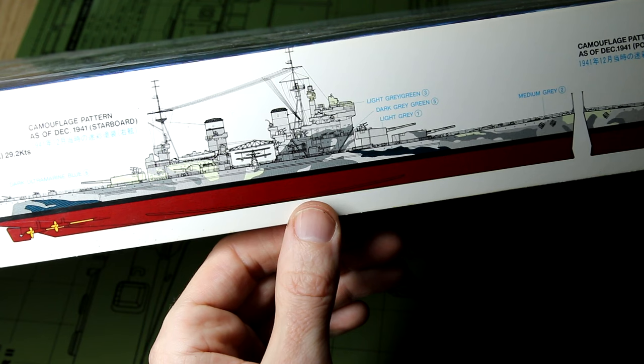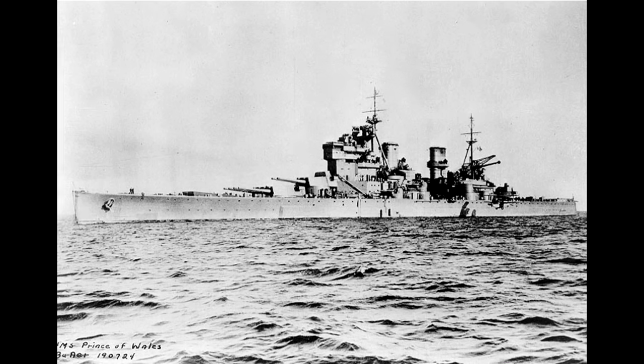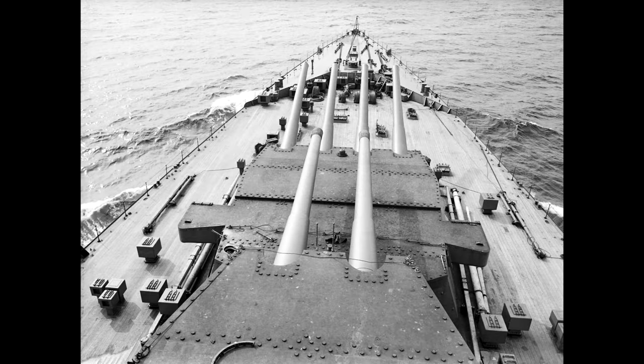A little bit of background before we look inside the box. The real ship was a King George V class battleship, laid down in 1937. Due to the Washington Naval Treaty and the later Treaty of London, the Prince of Wales was limited to 14-inch guns, even though it was clear at the time that some of the other signatories of those treaties were breaking those regulations.